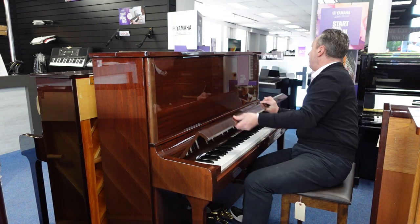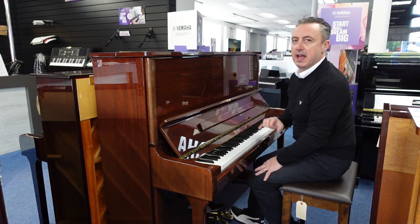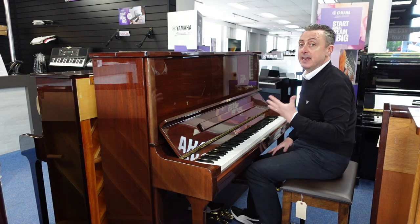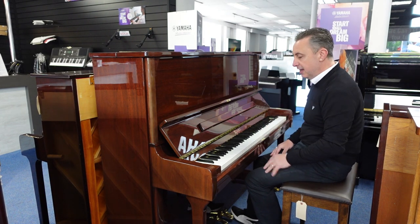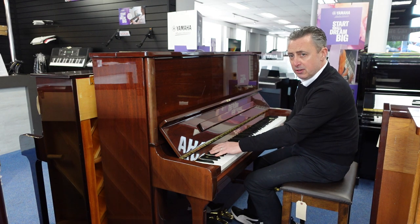Other than that it's looking pretty good. It plays brilliant. It was made in England at the Kemble factory in about 2002 roughly, and it's got a lovely depth — listen to that.